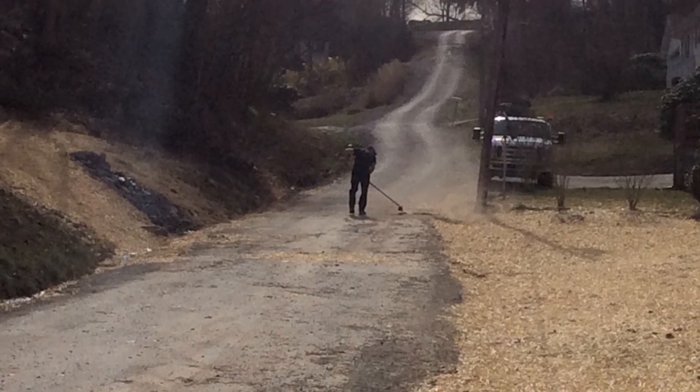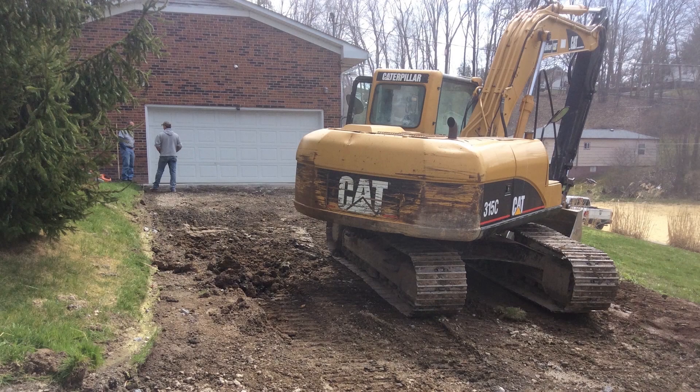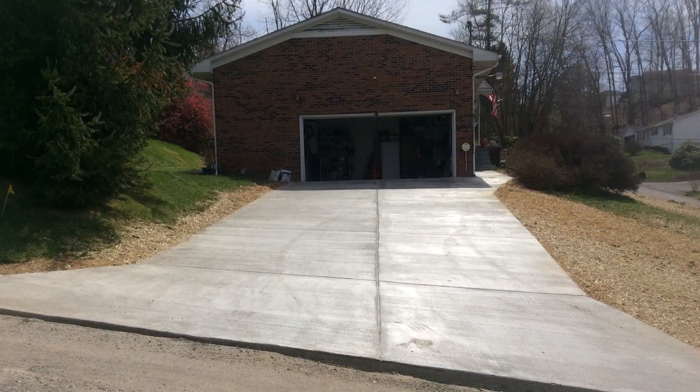Crews were able to reopen the street and recently wrapped up work to regrade and seed the homeowner's lawn and repair the driveway. In MacArthur, I'm Mike Huff for Environment Matters. The DEP's Office of Abandoned Mine Lands handles dozens of emergency projects like this every year. That's all for this week. For Environment Matters, I'm Annette Hoskins. Thanks for watching.